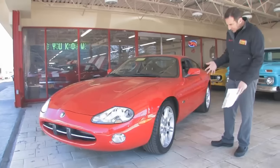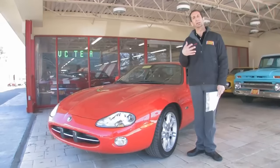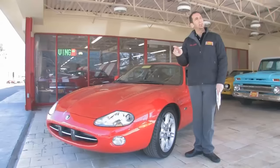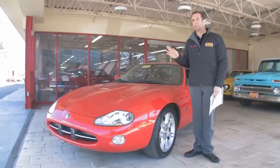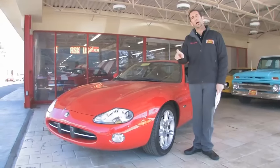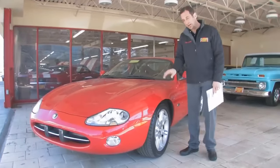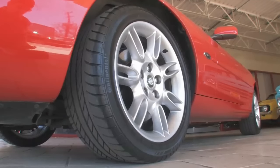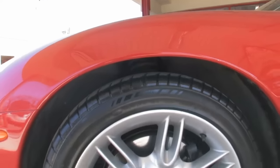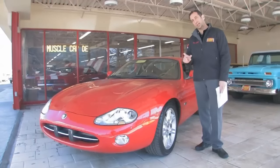You can kind of tell a little bit about a car by some of the money that's spent in certain places that you wouldn't normally look for. For instance, somebody who's trying to save a buck and maybe not take care of the car might buy Chinese tires like Hankooks or something like that. This car here has a full set of Continental Sport Contis — and that's a very expensive set of tires. It's probably twelve or thirteen hundred dollars for a round of rubber. Those are the kind of details.